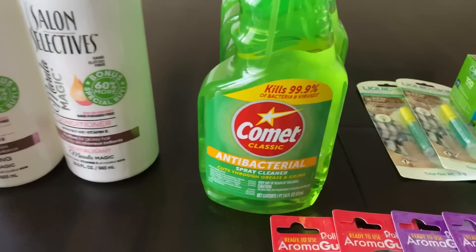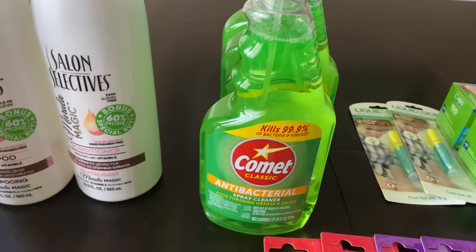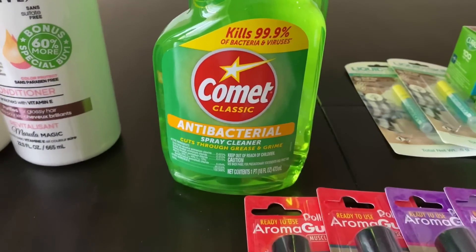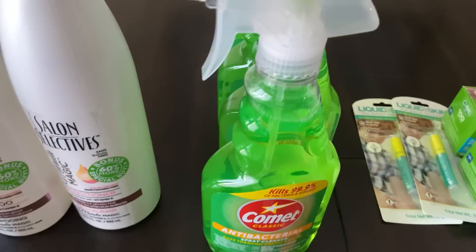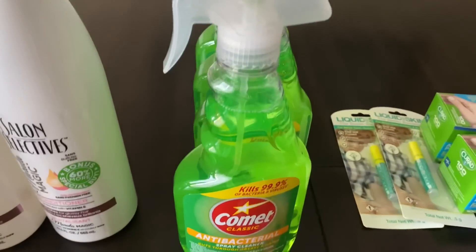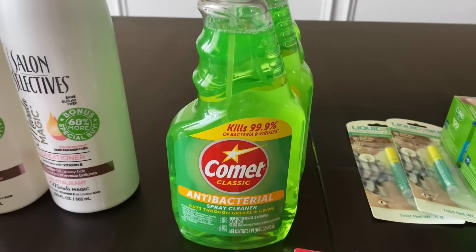Next, I'm moving on to the Comet Classic Antibacterial Spray. I am so excited about this — I love Comet but I have never seen it in spray form before. I picked up four of these; it kills 99.9% of bacteria and viruses. I used it this morning and I'm impressed with it so far. At this point I think I have a solid collection of cleaning products and won't be picking up any more anytime soon.